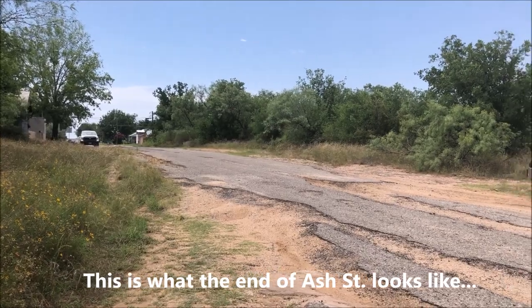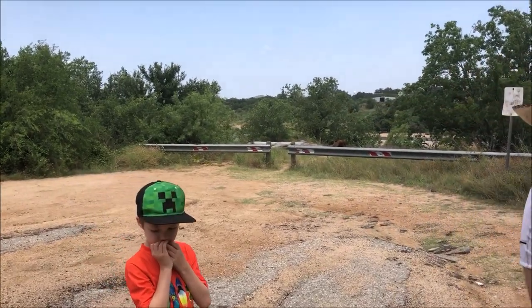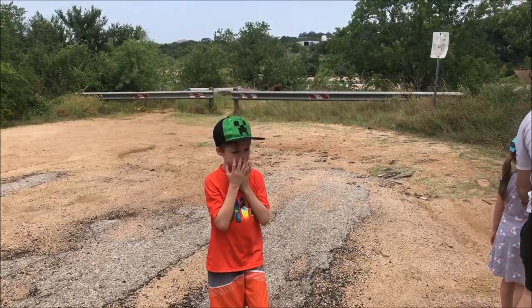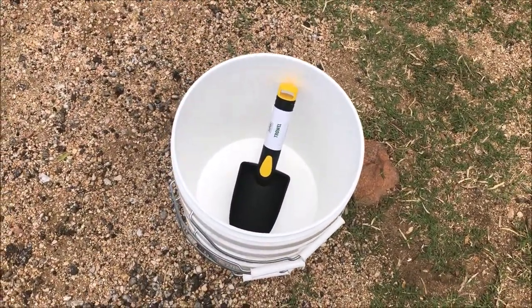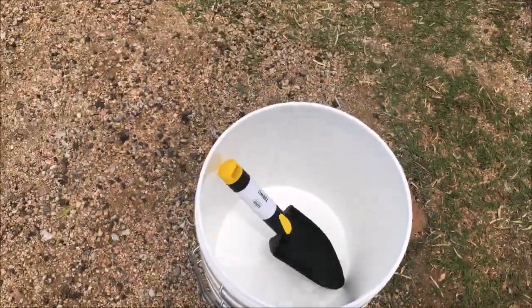We just arrived in Llano, Texas and we've gotten to the river spot where we're going to do some rock hunting. It's essentially at the intersection of Ash Street and Sandstone. You just take Ash Street to the end and follow a trail down to the river. We've brought buckets — it's a pretty accessible place. You don't have to do a lot of chiseling or digging, just picking them up by the river. We've got our buckets, a little trowel in case something is stuck. When you're rock hunting, especially in the summer, make sure you've got your sunscreen, water, bug spray, and first aid kit. Let's head on down to the river.